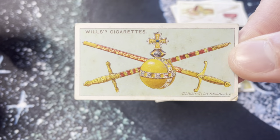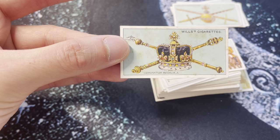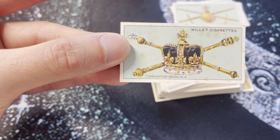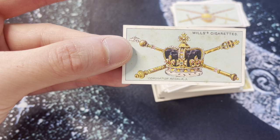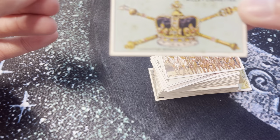Coronation regalia number three — Saint Edward's Crown, made in 1661, solid gold frame, set with rubies, amethysts, sapphires, garnets, and topazes. Six monarchs have worn the crown in the past 360 years. It weighs five pounds. Pretty sick.